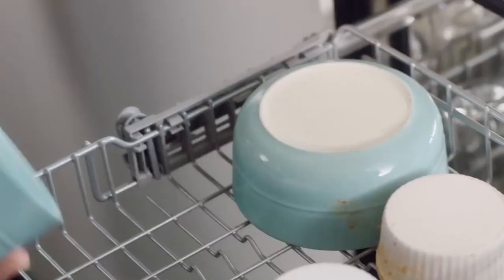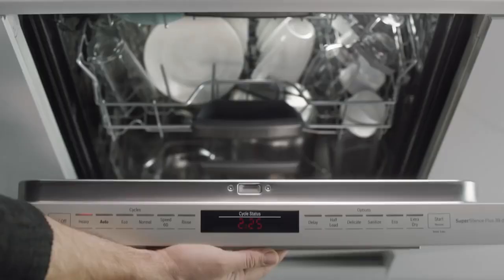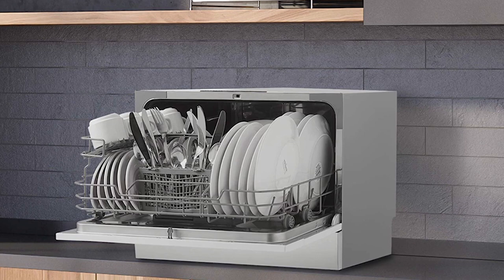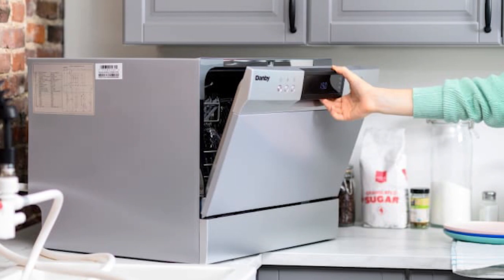A high quality dishwasher is one of the best investments that you can make for your home. It not only saves you the time and stress of washing dishes by hand, but it also helps conserve energy and water. There are still hundreds of dishwasher options available and sifting through them is about as tedious as tackling a pile of dirty dishes. So if you're looking for one, we can help you with some of the best in the business.